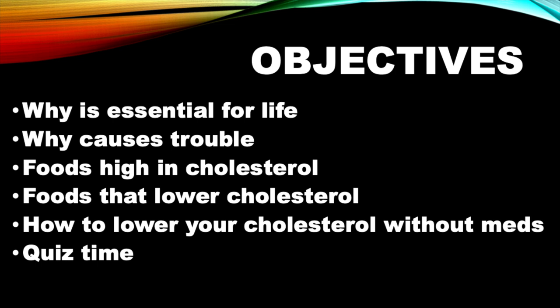Today we're going to address cholesterol part two. We're going to look at why it is essential to life, what are the foods high in cholesterol, and we're going to ask the big question: can we lower cholesterol naturally without medications? And if so, what are the best options, what are the best foods? We'll answer that question at the end of the video, and we'll end up with quiz time.